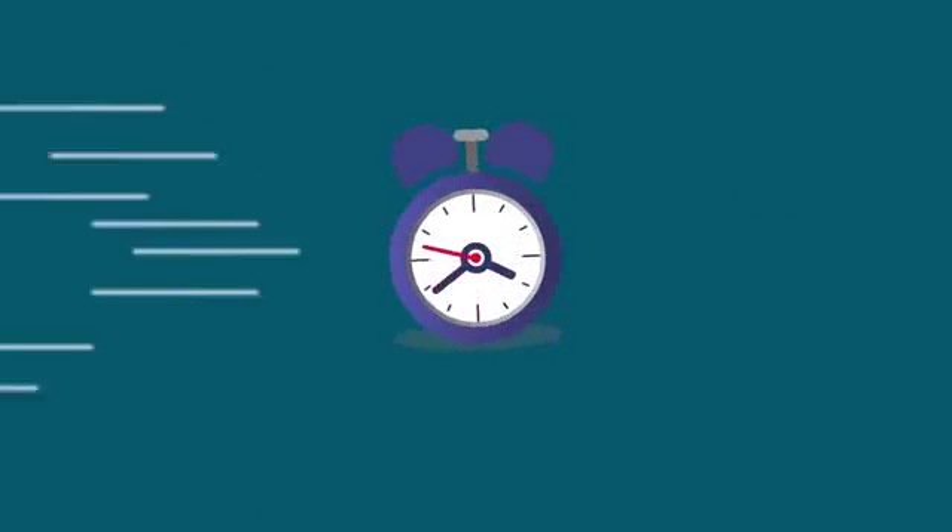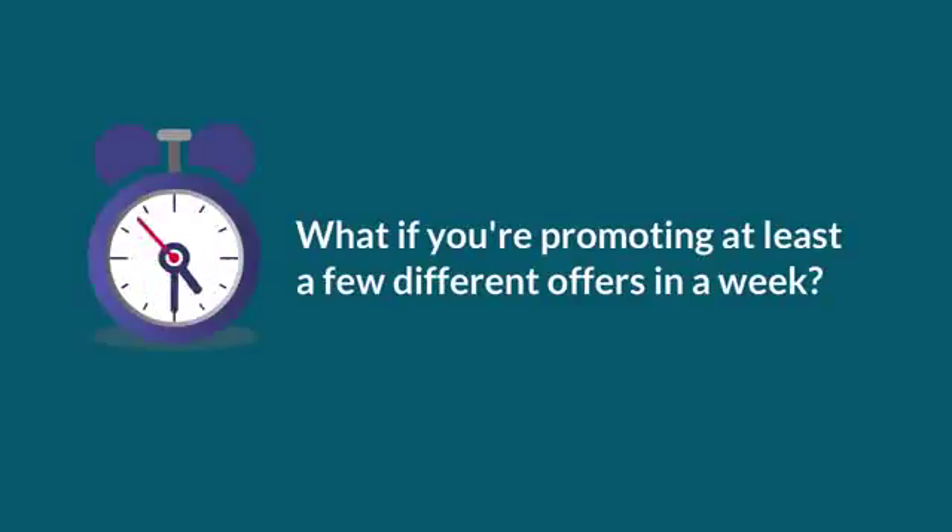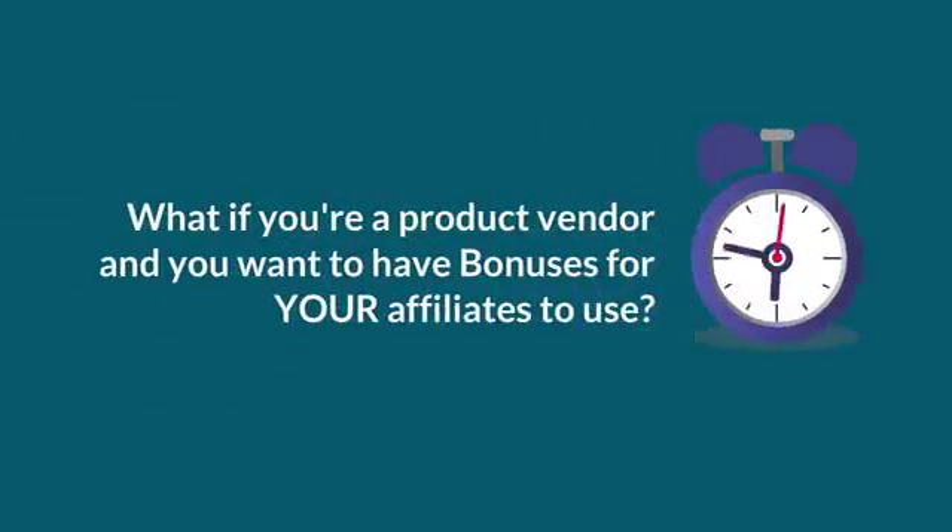Maybe you can relate to Joe right now. What if you're promoting at least a few different offers in a week? What if you're a product vendor and you want to have bonuses for your affiliates to use?